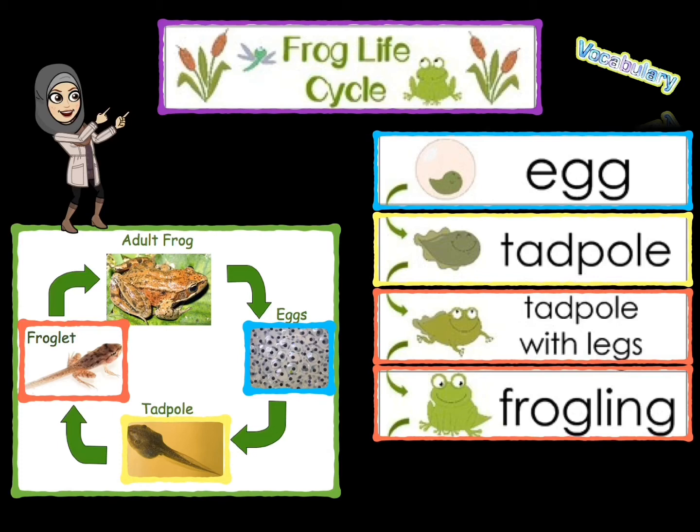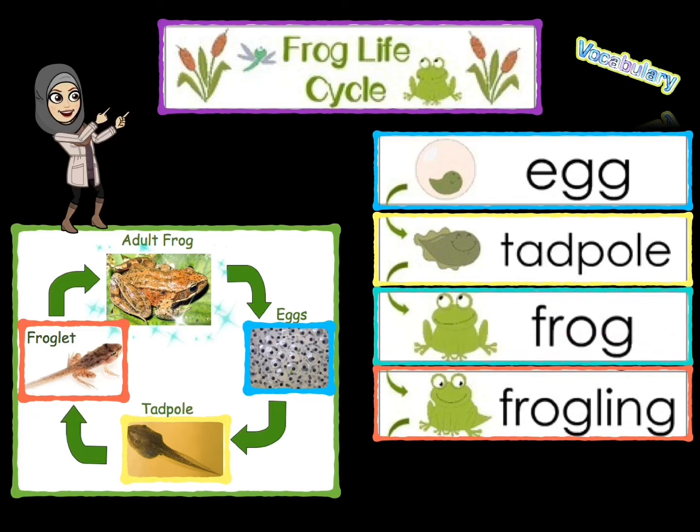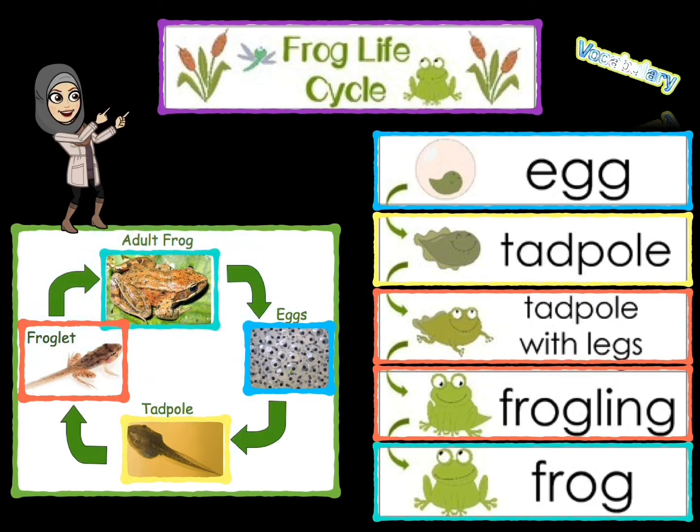It will leave the water soon. The last stage: by 12 to 16 weeks, this frog is now a grown-up or adult frog. It will breathe with lungs and will have no tail. And of course, it will be ready to start this process again.